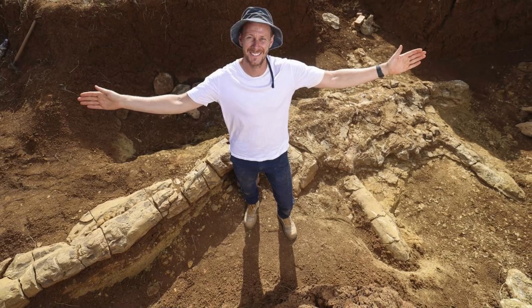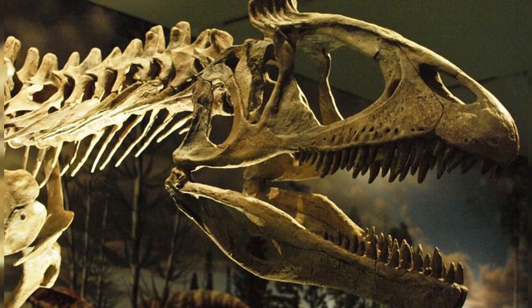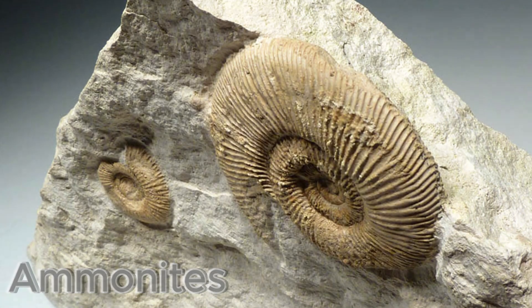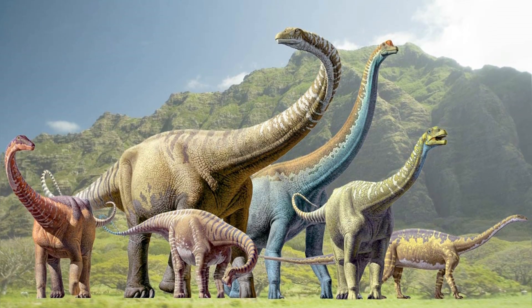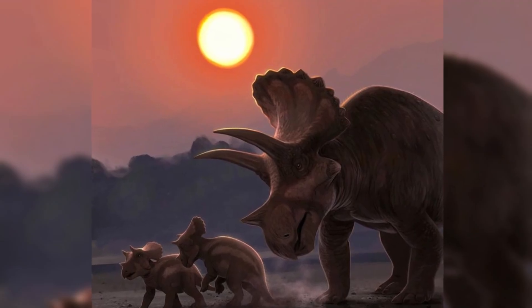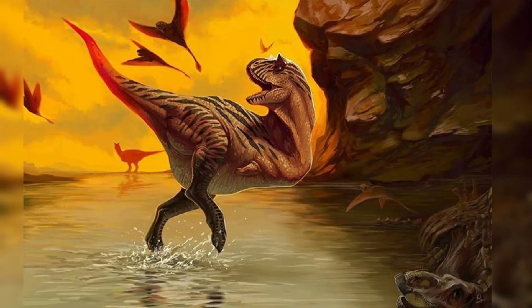Amateur fossil hunters have even made significant discoveries. Of course, fossil collecting should always be done responsibly and legally — protected areas often forbid removal, and it's best to report finds to local museums or geological surveys. Even common fossils like trilobites or ammonites can teach us about the environments that existed long before humans. The ground beneath our feet holds stories older than our species. Fossils connect us not just to Earth's past, but to our own past, our curiosity, our wonder, and our thirst for discovery.